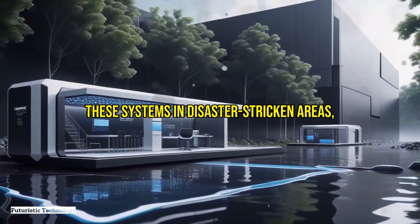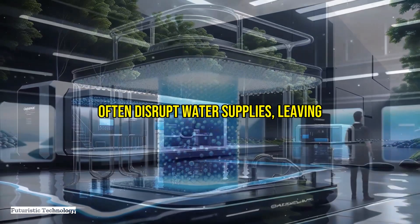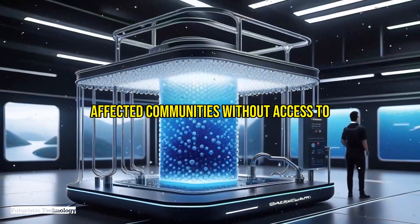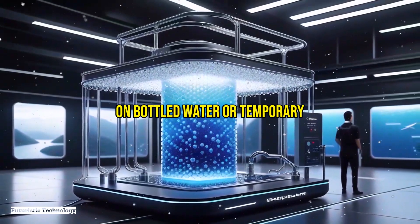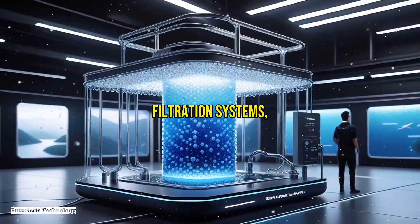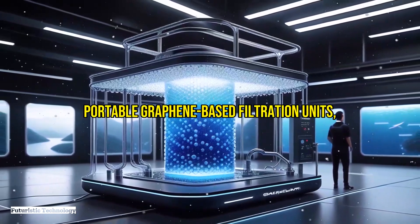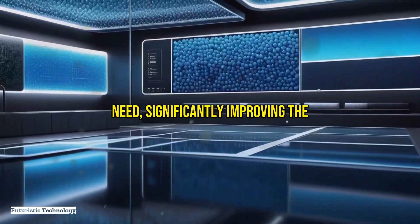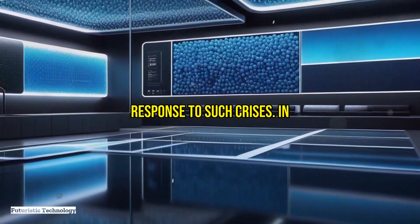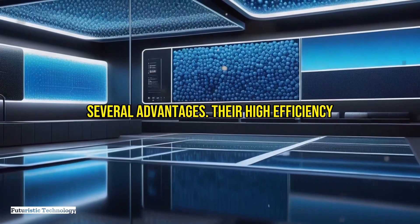To better understand the impact of graphene-based filtration systems, consider their deployment in disaster-stricken areas. Natural disasters such as earthquakes and hurricanes often disrupt water supplies, leaving affected communities without access to clean water. Traditional relief efforts might rely on bottled water or temporary filtration systems, which can be limited and costly. By deploying portable graphene-based filtration units, relief agencies can quickly provide clean water to those in need, significantly improving the response to such crises.